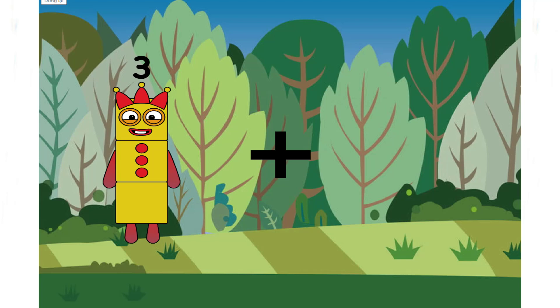Hi class, welcome to my math class. How do you do today? Let's play with the numbers. Let's get started.